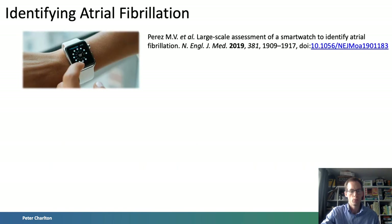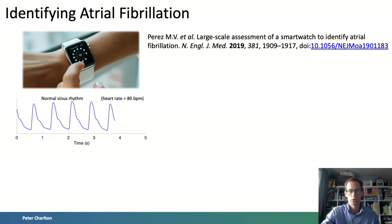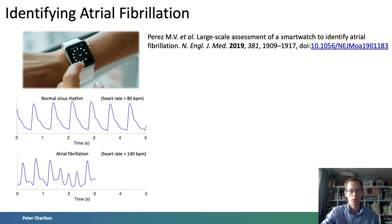Atrial fibrillation can be identified from the PPG signal by assessing the regularity of beat-to-beat intervals. In a normal rhythm, the beat-to-beat intervals are fairly consistent. In contrast, in atrial fibrillation the beat-to-beat intervals are highly irregular. Potentially, a consumer wearable could be used to identify possible AF episodes in this manner.